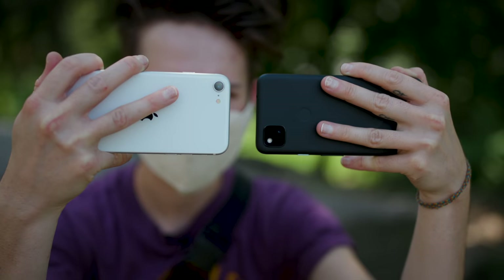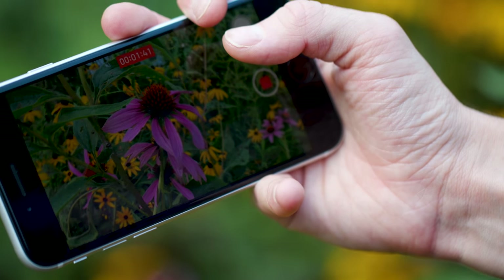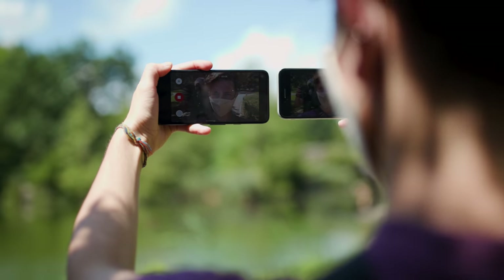We're in Central Park to test out the video capabilities of both these phones. The iPhone's rear camera can do up to 4K at 24, 30, and 60 frames per second, while the Pixel maxes out at 4K at 30 frames per second. Both phones' front-facing cameras record at 1080p, 30 frames per second.